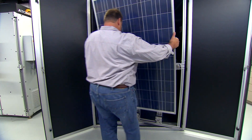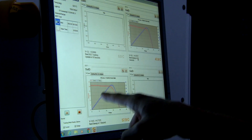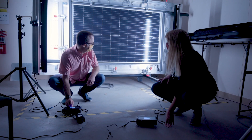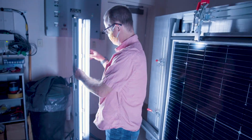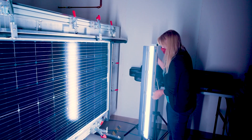It's a very interdisciplinary group, and that really is an advantage when you're talking about as complicated a problem as solar energy. Everybody has different areas of expertise and we can all work together to solve some very complicated problems that way.